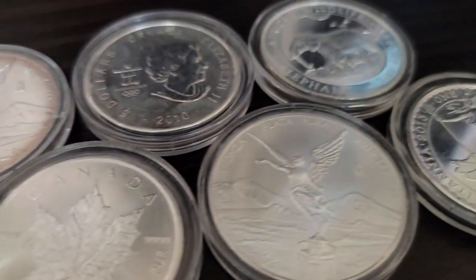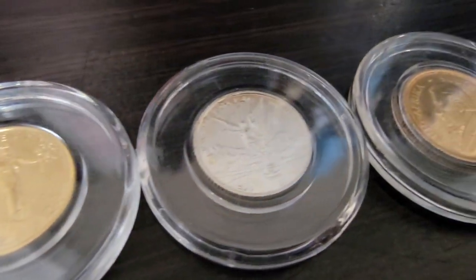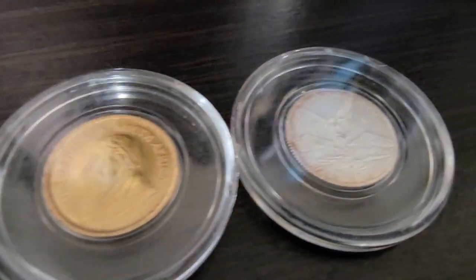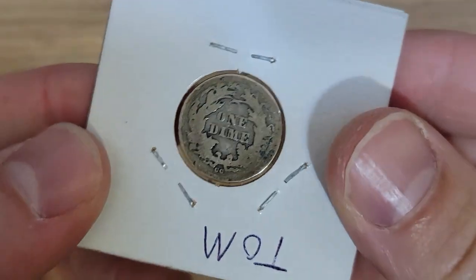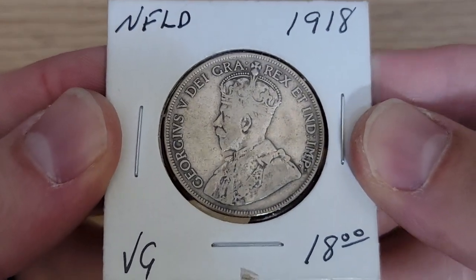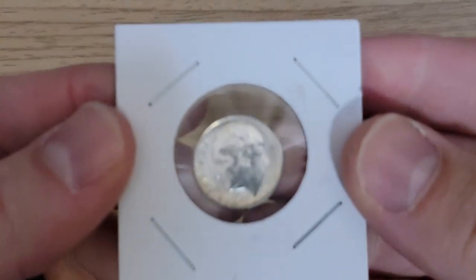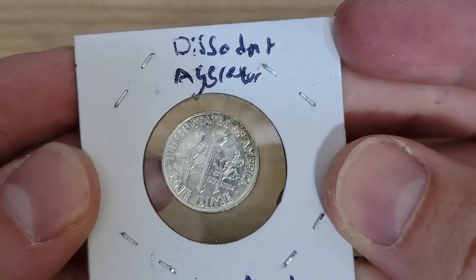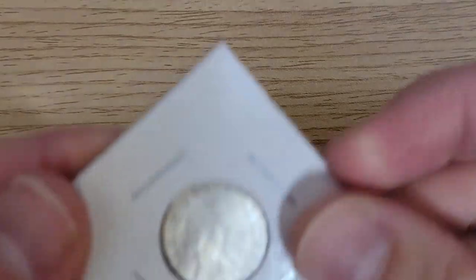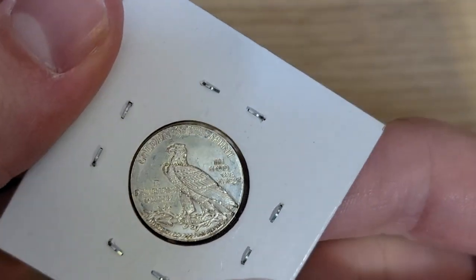Some of you may remember my five best silver coins and five best gold coins videos — I mentioned Bullion Exchanges multiple times throughout for having some of the best pricing among the ten different websites I looked at. A lot of you guys have been asking what my favorite bullion dealer is. I used to say my LCS, but now it's going to be Bullion Exchanges and my LCS. Those are currently the ones I'm using right now.